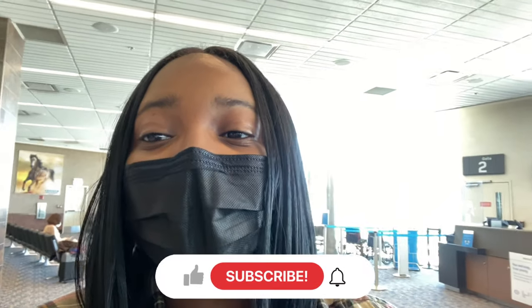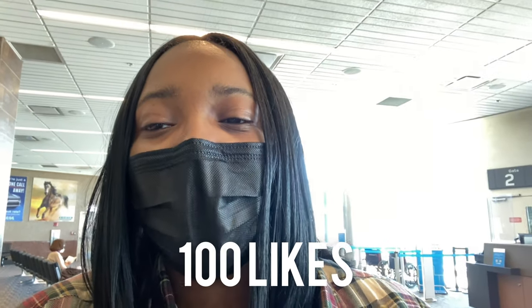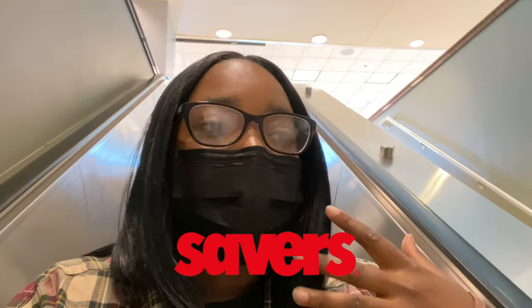Let's hope the thrift store has some really bomb and exciting things. Hope you guys like this video — go ahead and give it a like, let's get this video to 100 likes. Make sure you comment down below and subscribe. I'm hopping into my Uber and heading to a thrift store called Savers — it's the closest one to the airport. My friends aren't too far behind me so hopefully I'll be done quickly and still meet them at the hotel.